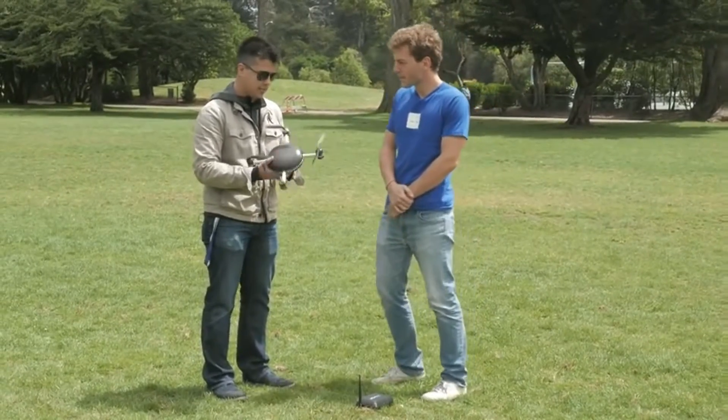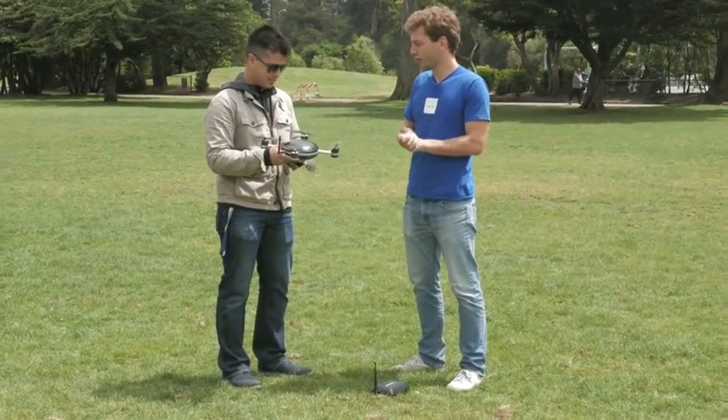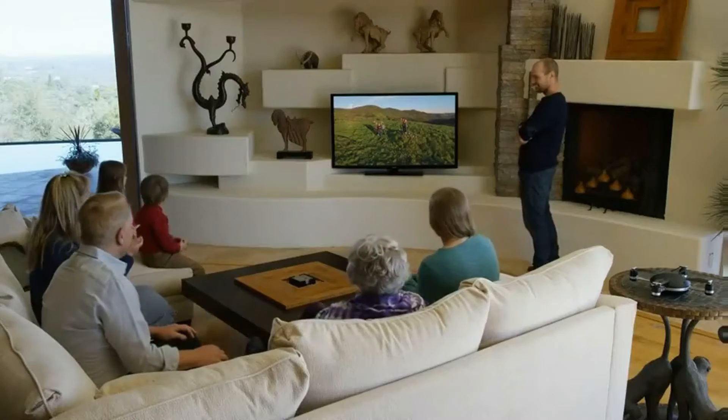So do you guys have an anticipated price point you're trying to hit on this thing? Yes, so we're launching a pre-sales campaign on May 12 and it's going to be at $499.